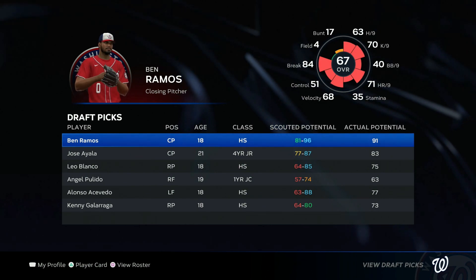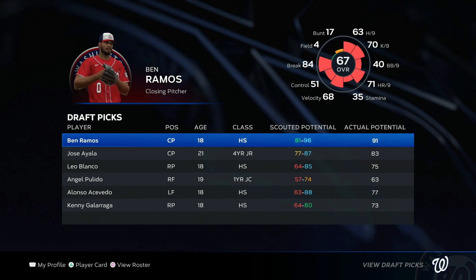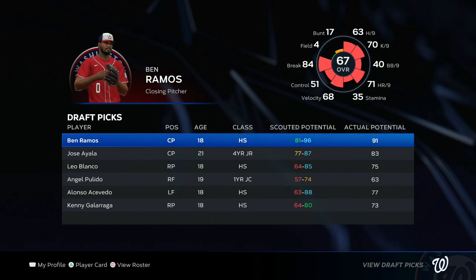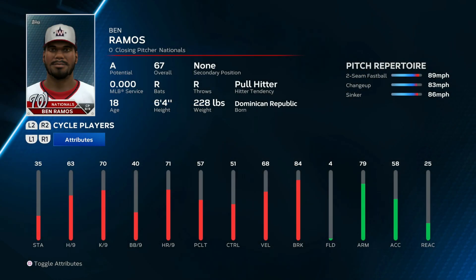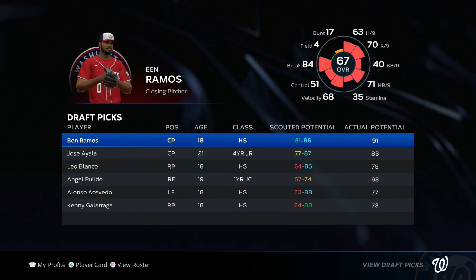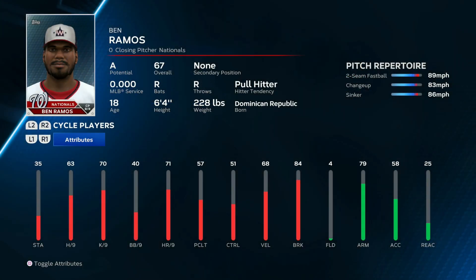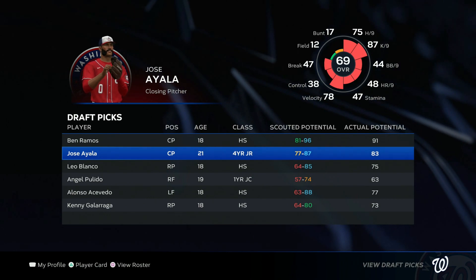This is what I was waiting for — now we get to see the potential ratings of the draft picks. Taking a glance at everything, maybe a little underwhelming. Ben Ramos, our number one overall pick, seems like he's gonna be pretty good — still only has a three-pitch mix with no velo, but he's a 67 overall with a 91 potential. He should get to a pretty high overall, maybe high 80s, and could be a long reliever with solid stamina.